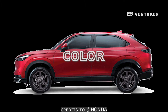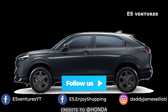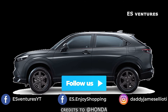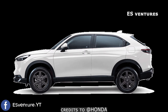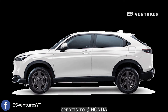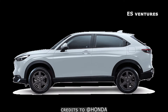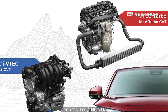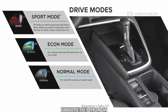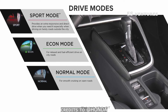There are 4 colors to choose from: Ignite Red Metallic, Meteoroid Grey Metallic, Platinum White Pearl, and Premium Opal White Silver Pearl. There are 2 engine variants — the DOHC iVTEC and the more powerful VTEC Turbo. For the VTEC Turbo, there are Sport, Econ, and Normal drive modes.